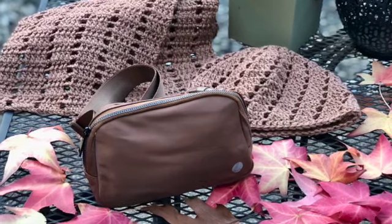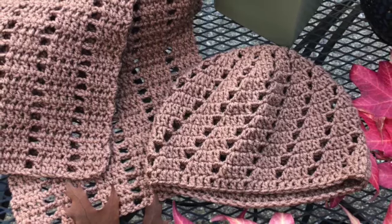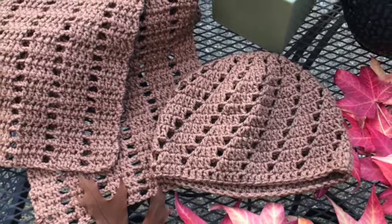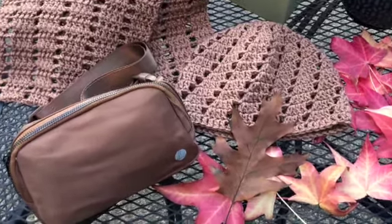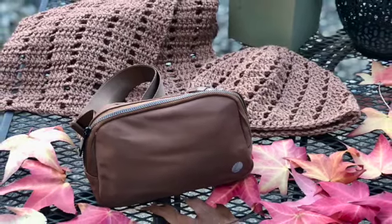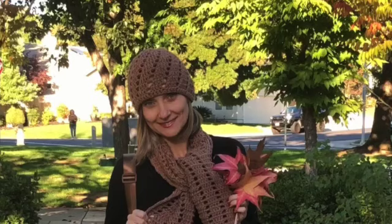I specifically chose this bag in the brown color as I was crocheting the brown beanie and scarf set, and when the bag arrived I was amazed at how wonderfully it matches my crochet autumn set. Not only is the color a perfect match, but the beautiful luster fabric texture of the bag also complements the shimmer of my crochet set, because the yarn I used for the hat and the scarf has a metallic strand.